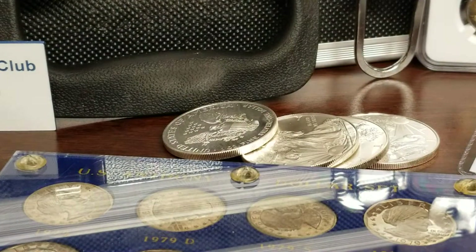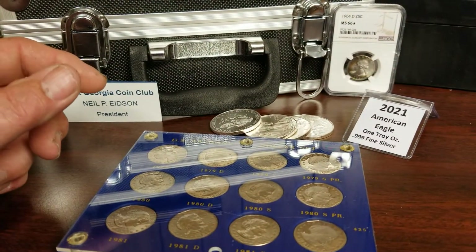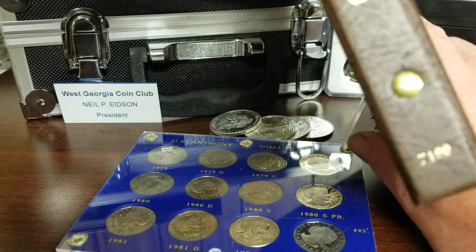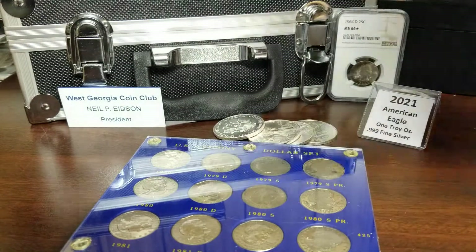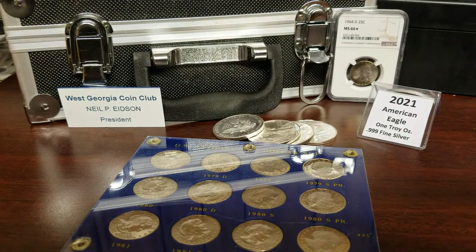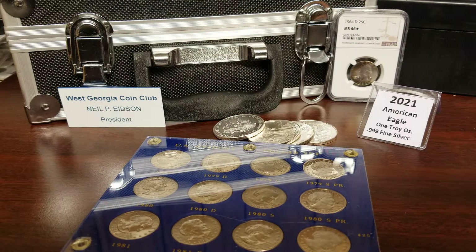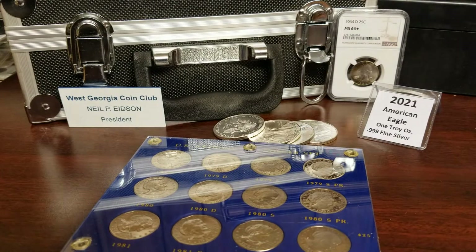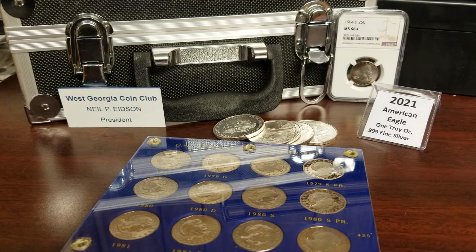I'm gonna have to do some research — probably go to Dansco's website and see what book I actually need, because I have two. This one has a number on the end: 7180, and this other book also says 7180. One must just be an older book and one the newer edition. I'll complete them and then run it through the auction.